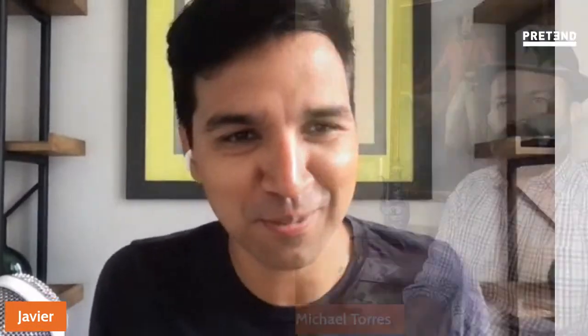Hey guys, it's me Javier. We are live today with the treasure hunter himself, Dr. Michael Torres. Oh, actually you're on this side of the screen. How's it going, man?